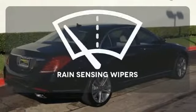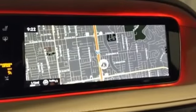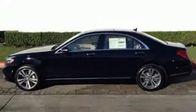The rain-sensing wipers remove rain, snow, or debris automatically. Few monikers are as synonymous with luxury and quality as Mercedes. You owe it to yourself to experience this one today.